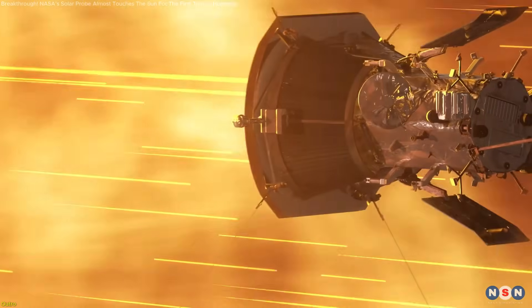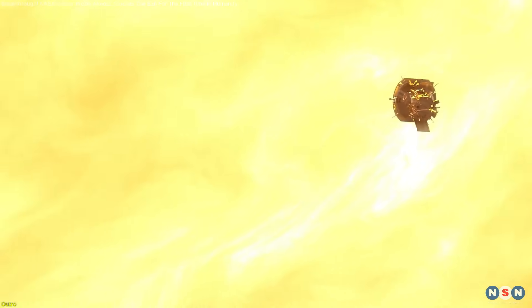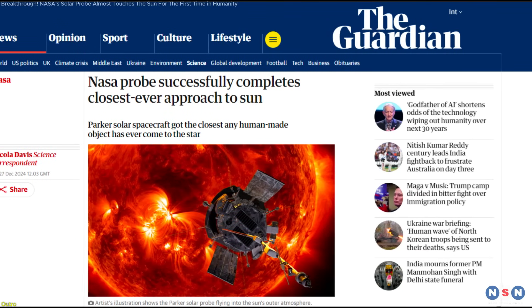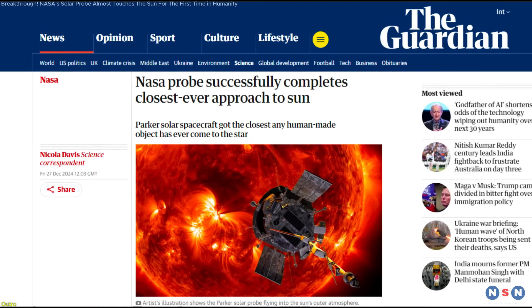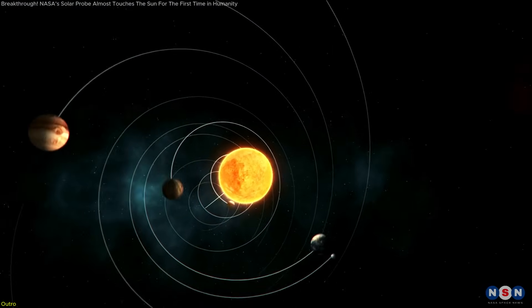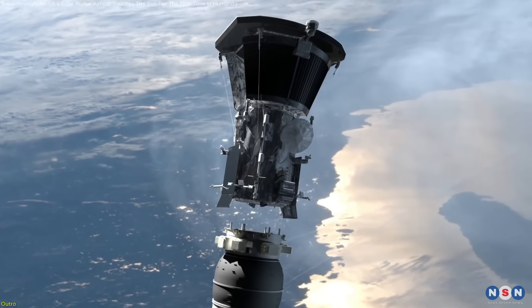We hope you enjoyed exploring the Parker Solar Probe's incredible journey with us. Don't forget to like, subscribe, and share this video with fellow space enthusiasts. Stay tuned for more exciting updates from the world of science and exploration. Until next time, keep looking up!